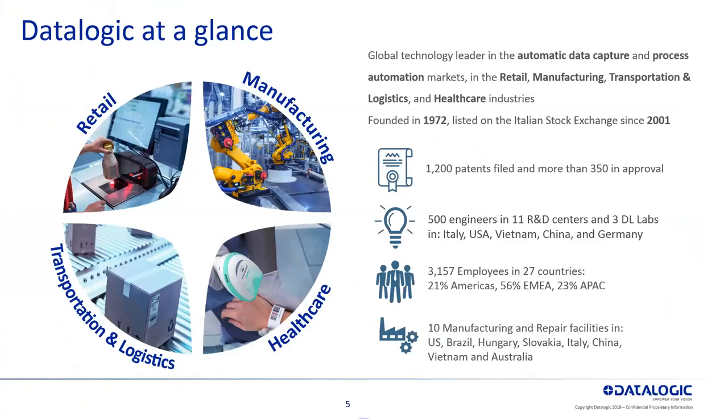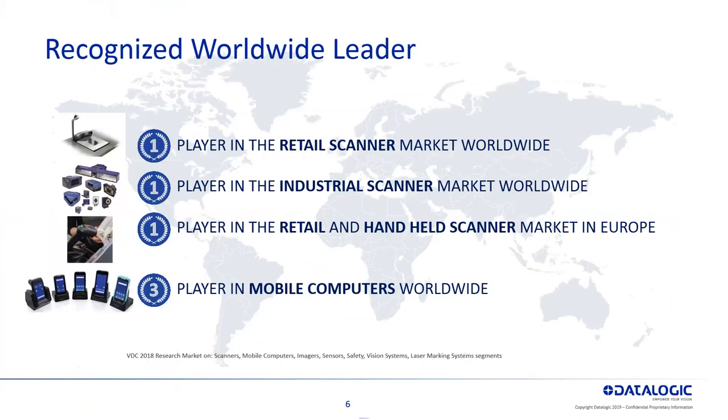3,100 employees globally around the world, and we do have 10 manufacturing facilities. We are the number one player in the retail scanner market, number one player in industrial scanner market, the number one player in retail and handheld scanner market in Europe, and the number three player in mobile computers worldwide.